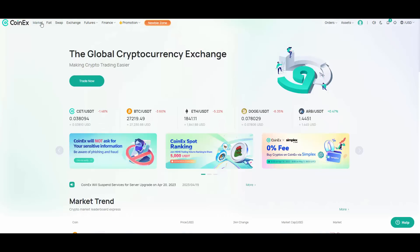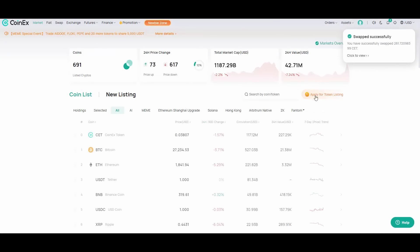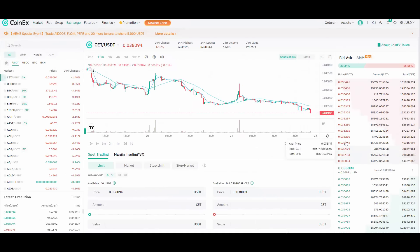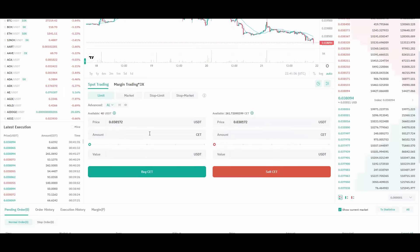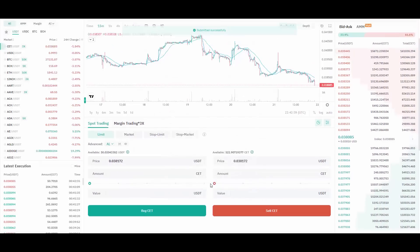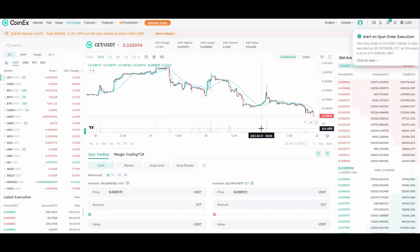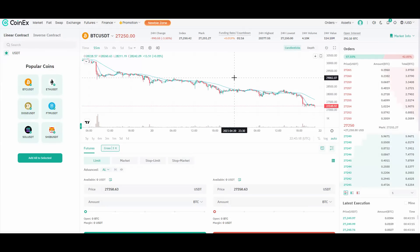An alternative way is spot trading. You go to the market, search for CET, choose the CET/USDT pair, and place a buy order with 10 USDT. Hit the buy button, confirm, and just like that your order is executed — a pop-up alert shows your buy order has been fully executed and you have received your tokens. That's spot trading done.